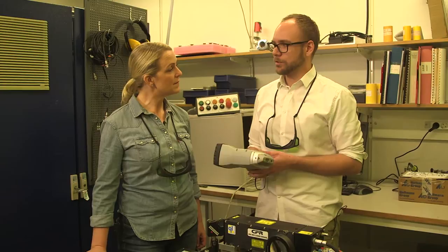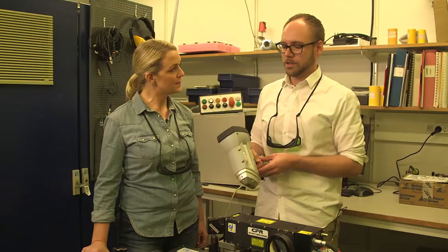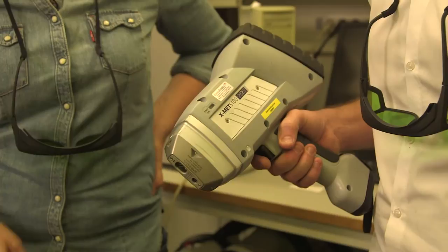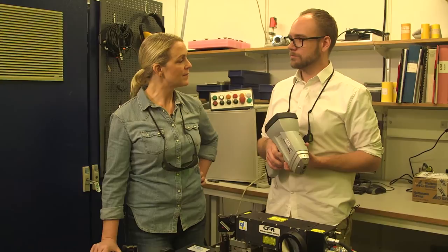Det finns damsugare i stålindustrin också. Vet man inte vad man har, då får man använda ett sådant här instrument för att ta reda på vad det är. Man trycker det mot den bit man vill analysera i knappt tio sekunder och får svar på vad det är för metall. Men problemet är att vi tillverkar idag ungefär en och en halv miljard ton stål per år, och med sådana mängder kan man inte gå omkring med ett handhållet instrument. Vår tanke har ju varit att göra ett analysinstrument som på ett automatiserat sätt kan analysera stora materialmängder.